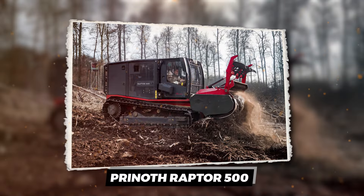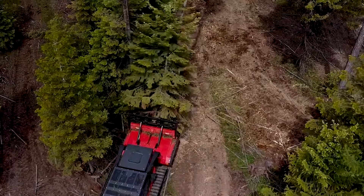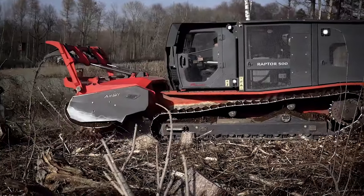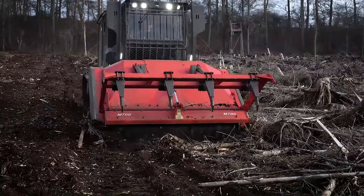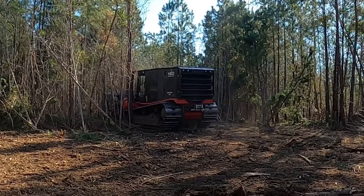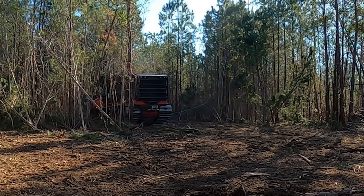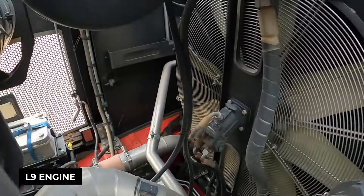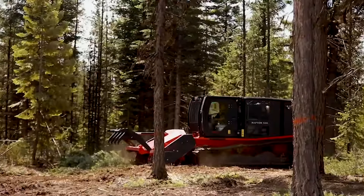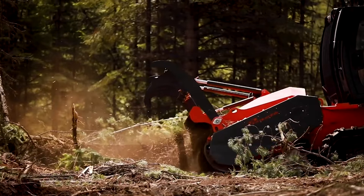Prynath Raptor 500 — a beast of the forestry world. Picture a machine so powerful it laughs in the face of rough terrain. Equipped with a Cummins L9 engine pumping out a whopping 440 horses — that's right, 440 horsepower under the cab.